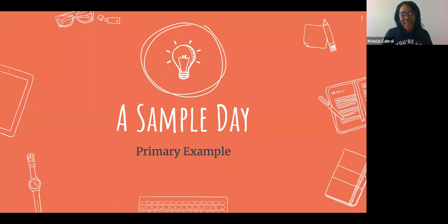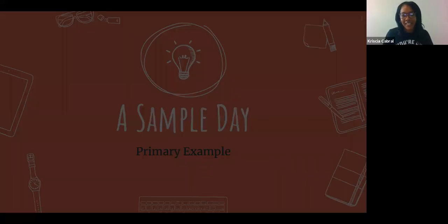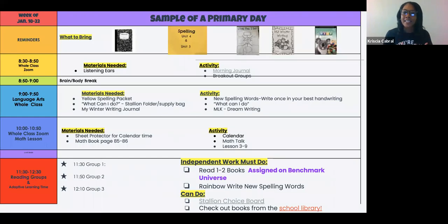I'm going to start with a sample day in primary. I teach first grade, and this is what the first grade team came up with — a schedule that we post on Canvas. Every day looks very similar, with the week at the top, reminders with some visuals so the kids know what to bring, and then we outline what we're going to be doing. It's kind of like a virtual teacher's plan book, but it's also a guiding light for parents and students, so everybody can see what we're doing and when.